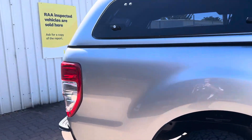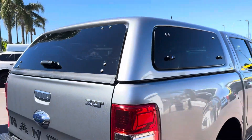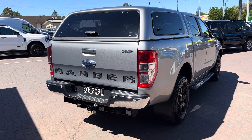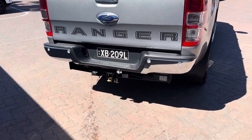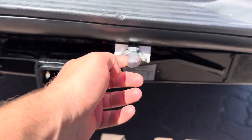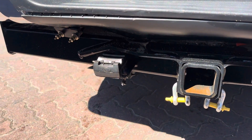It's a 2020 build and, as you can see, it does have the canopy fitted to the rear, which is a genuine Ford accessory, as well as a nice heavy-duty tow bar kit and airbags.